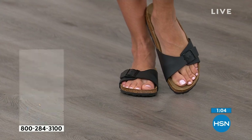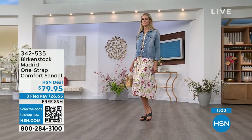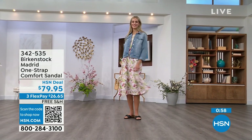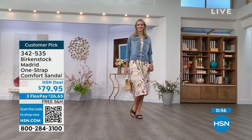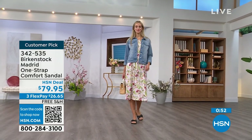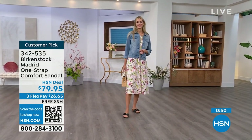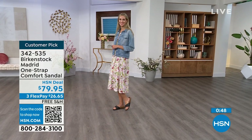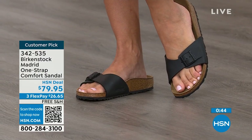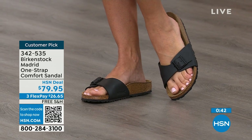If you haven't worn them yet and you're looking here at the Madrid — it's a one strap that you can make tighter or looser, convert it to however you want for your comfort. If you want to read the reviews, you can on hsn.com — they're rave reviews always. You want to go ahead and pick them up — $26 and change on any major credit card — and the shipping is free.